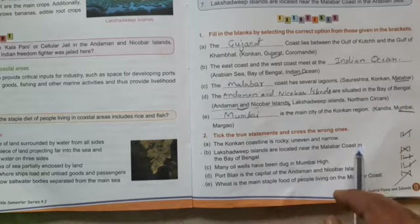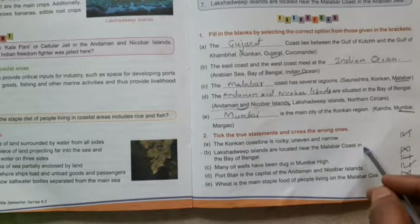B: Lakshadweep Islands are located near the Malabar coast — correct location, but the statement says Bay of Bengal, which is wrong. Lakshadweep Islands are located in the Arabian Sea, not the Bay of Bengal, so we mark it as wrong — cross.